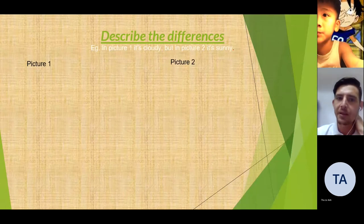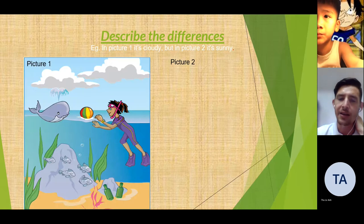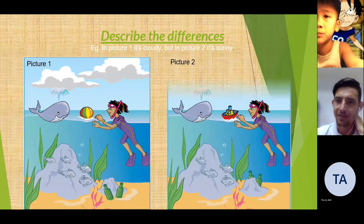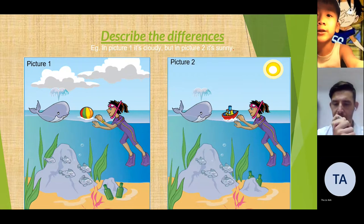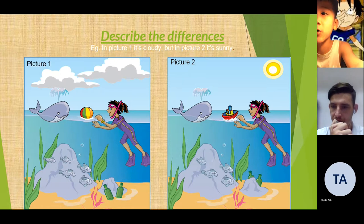Describe the differences. In picture 1, it's cloudy, but in picture 2, it's sunny. In picture 1, the girl plays ball, but in picture 2, the girl plays ball.